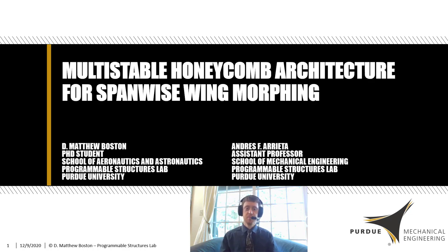Hello, everybody. I'm Matt Boston. I'm a PhD student in the Programmable Structures Laboratory at Purdue University under my advisor, Professor Andres Arrieta. We'd like to thank you for taking the time to listen to my talk on Multistable Honeycomb Architectures for Spanwise Wing Morphing.